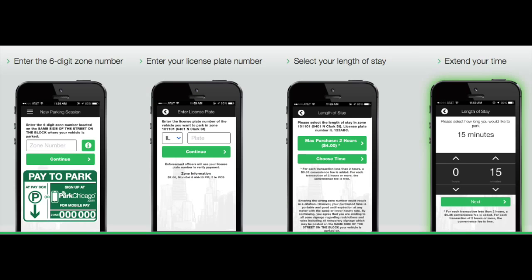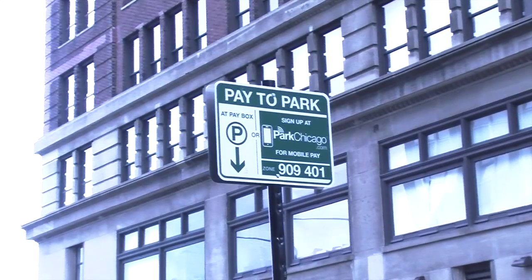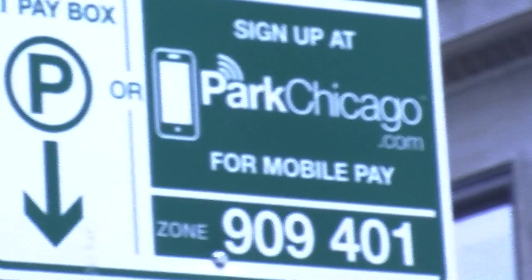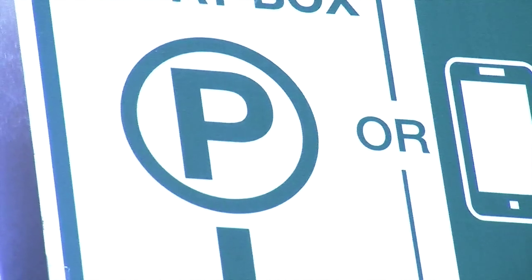All you have to do is sign up with your credit card information and license plate number. Then you are free to use the app to pay anywhere you see a sign that looks like this. You enter the zone number in the app and pay for the time needed. Ten minutes before your meter expires, a notification will come to your phone alerting you, which gives you the option to add more time if needed.